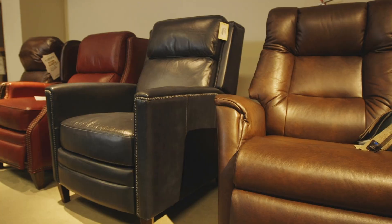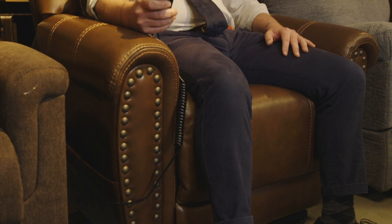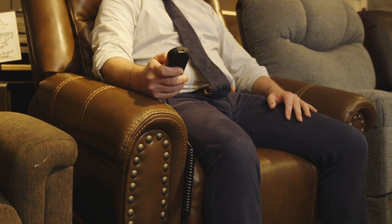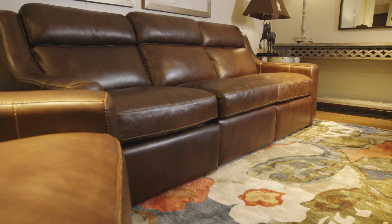You will find the latest styles of sofas, chairs, sectionals, recliners, reclining sofas, and lift recliners from the best manufacturers. We even offer the latest technology in power reclining sofas that have power headrest and power lumbar support. And many of the sofas do not look like reclining sofas. Let's go look at some of the different leather styles we offer.